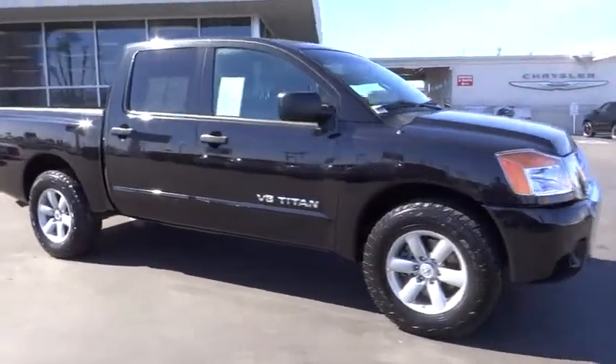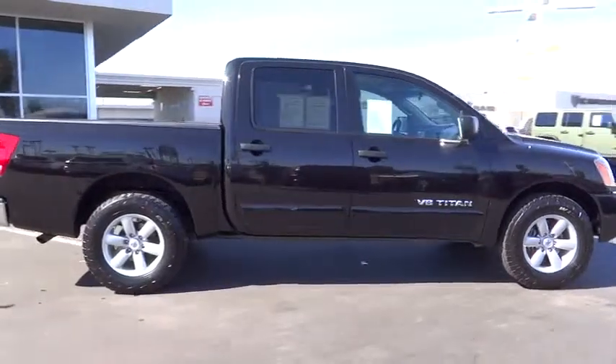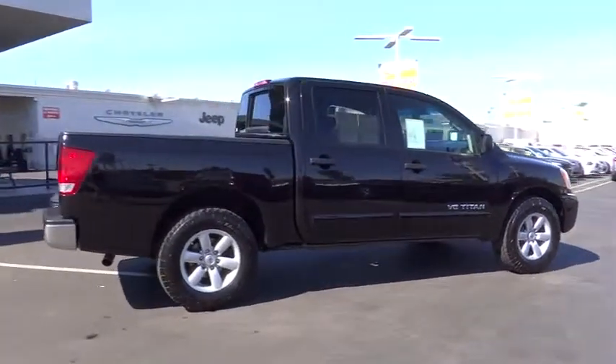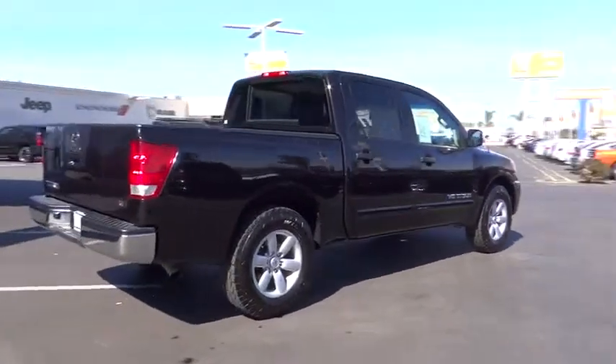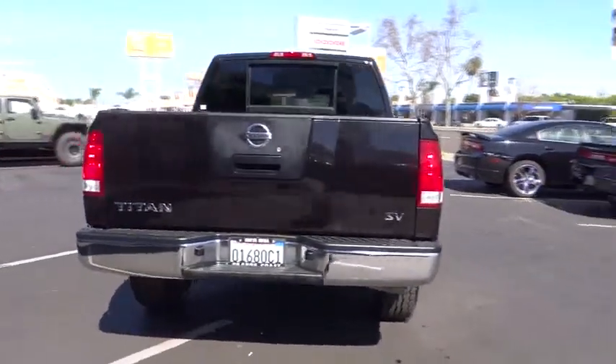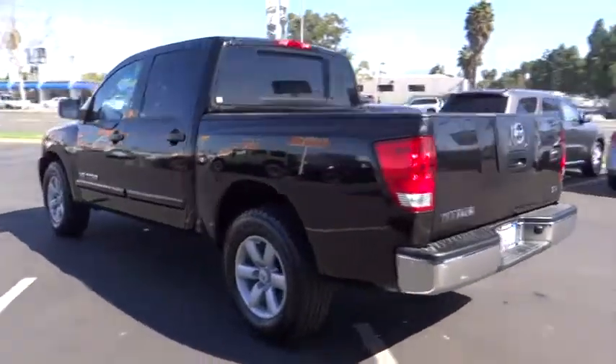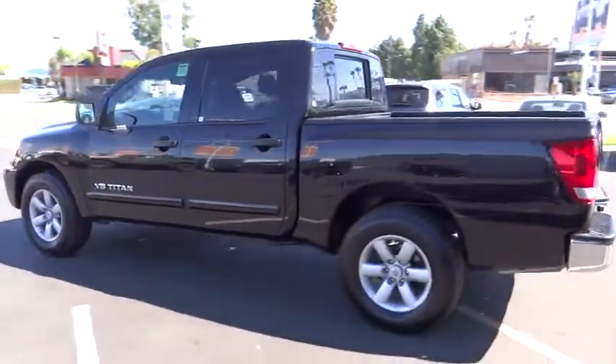2012 Titan. The Titan houses the Endurance V8 engine, the largest standard truck engine in its class. But the benefits don't stop there. The massive interior cabin boasts a fold-up rear bench seat and a flat loading floor. When it comes to power and comfort, the Titan can't be beat and is priced below $25,000.